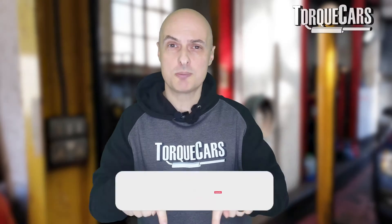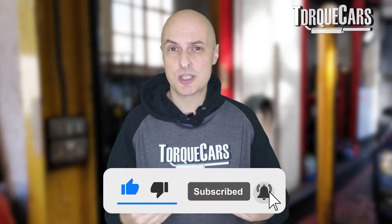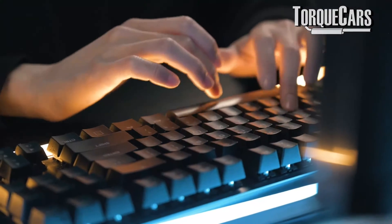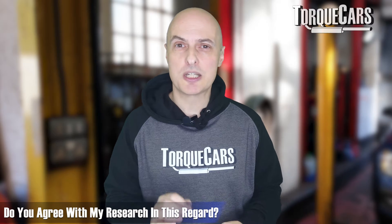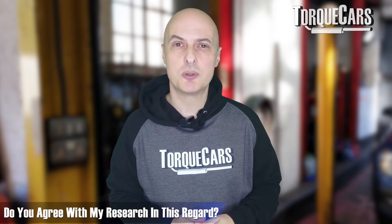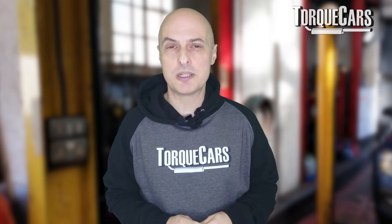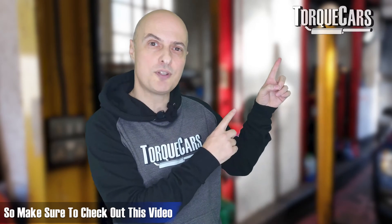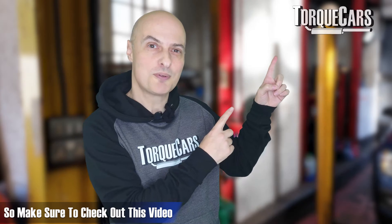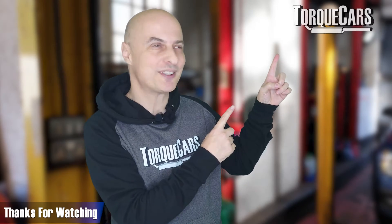Thanks for watching. Please hit that like button if this video has been helpful. Let us know in the comments what your thoughts are — have you mixed different types of oil, and do you agree with the research on mixing oils? If you haven't subscribed to the channel, please do so. I've also lined up another video that should help you get the best performance out of your engine.